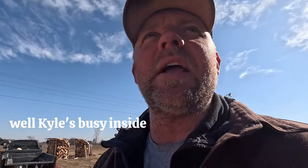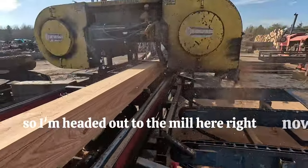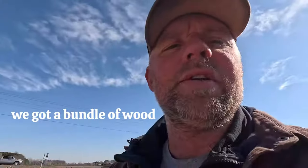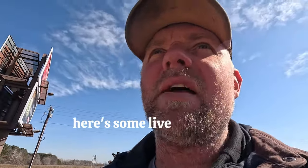Kyle's busy inside taking care of customers. We've been busy today sawing some cherry, so I'm heading out to the mill right now. Here we got a bundle of wood getting brought out that we sawed up this morning — some cherry live edge slabs.